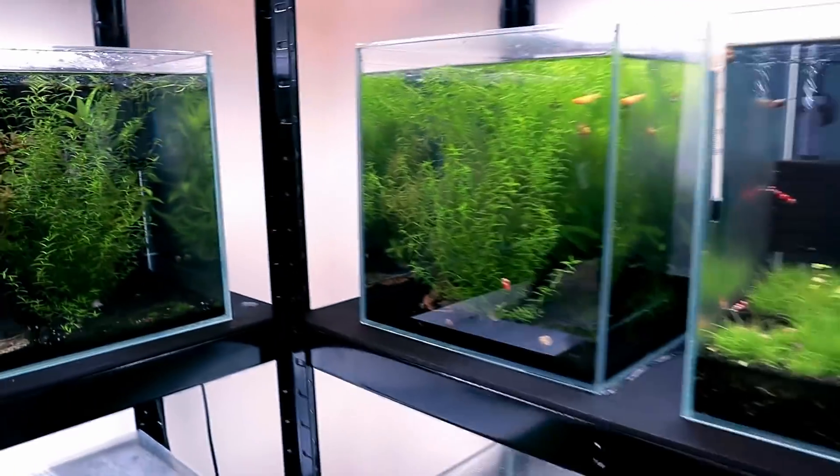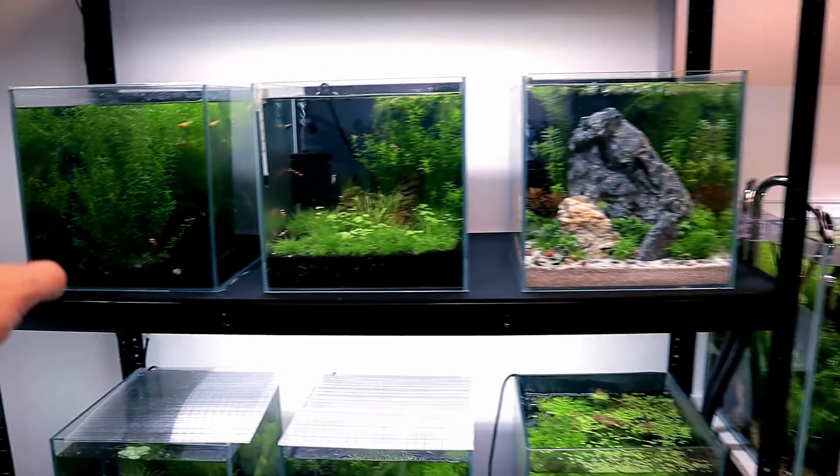In the last video I added new sterbai corydoras to the discus aquarium. At first I didn't see them much, but now — four days in — they're going nuts, zooming around everywhere. I'll be sitting at my desk and just see all the corydoras doing laps round and round. The Siamese algae eaters are also doing the same thing, all following each other in a circle. Meanwhile the discus are just calmly bobbing around looking at me like 'feed me.'